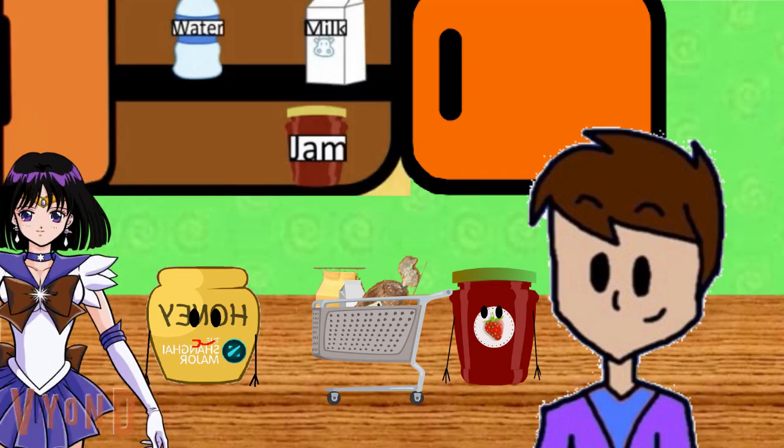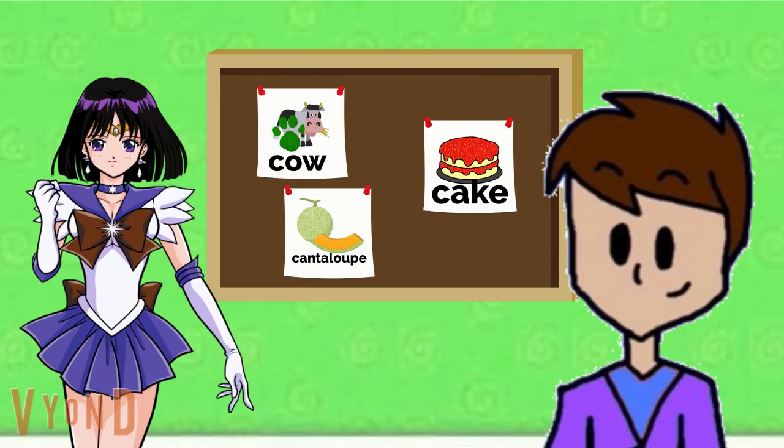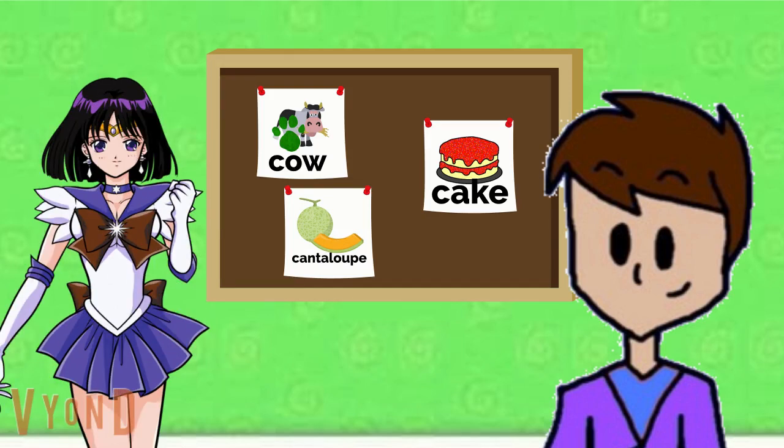Buy honey and jam. A clue! There are lots of things that start with the letter C. Like clue, and cow, and cake, and cantaloupe, and even cat, and car. You see a clue? A clue! Where? Right there! There's a clue on this cow. They both start with C.